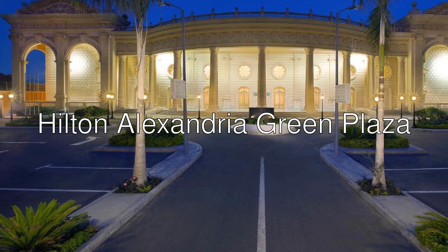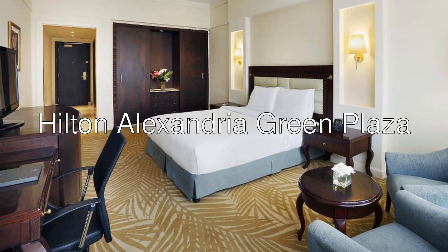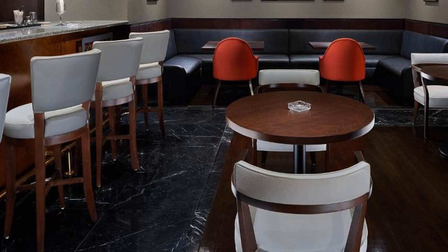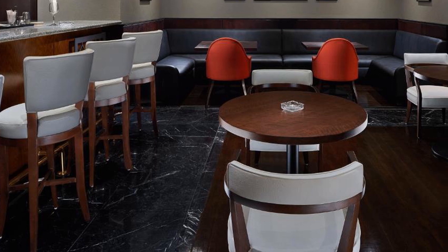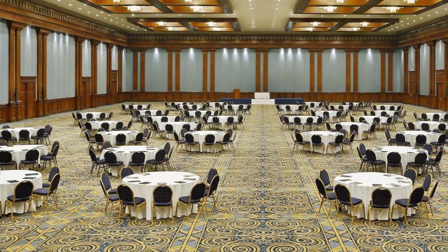Good day, ladies and gentlemen. Let me introduce you Hilton Alexandria Green Plaza — a 5-star hotel with an 8 rating on Booking. On site of Green Plaza Mall, this Hilton is only steps away from 370 shops. With two outdoor pools, it also features a sun deck and fitness center.